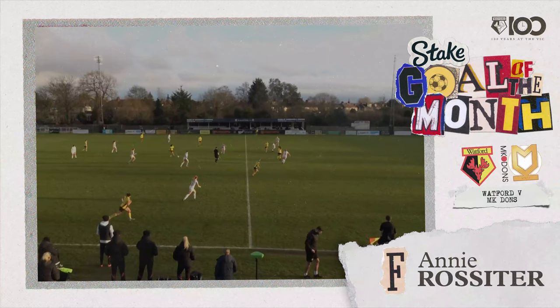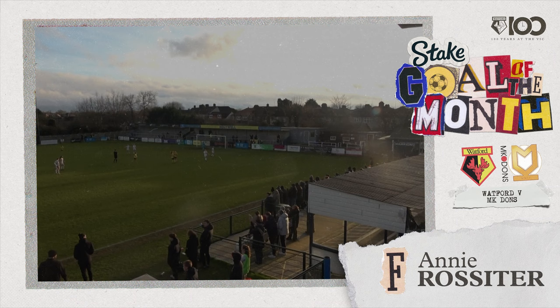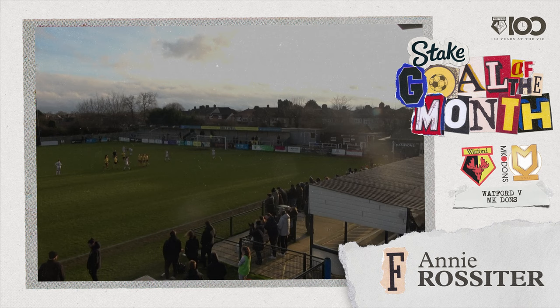Into the 90th minute, the Hornets 4-1 up, and here's Rossiter! The flag stays down — Annie Rossiter! That is a sensational way for the Hornets to seal their path into the semi-final! Annie Rossiter, 30 yards out into the top corner — it's 5-1! And Watford are through to the semis!